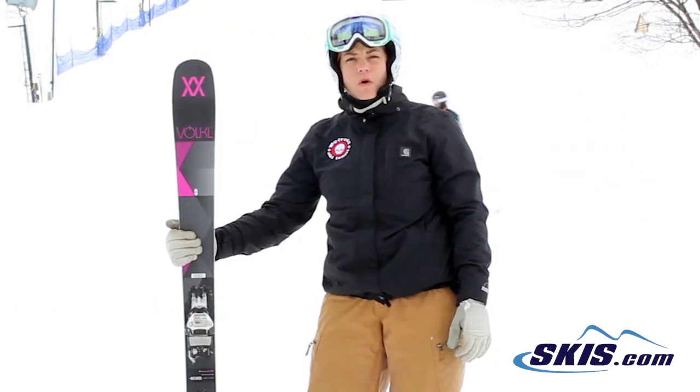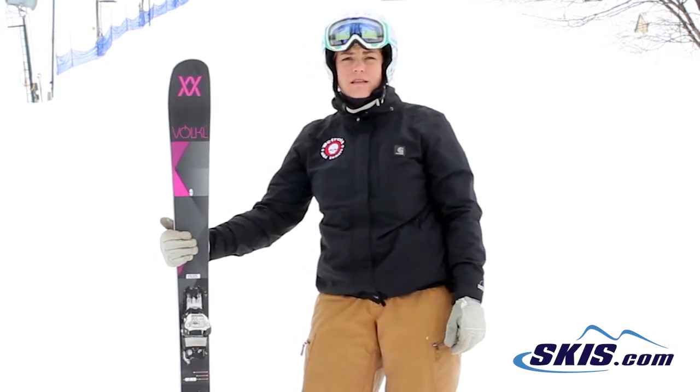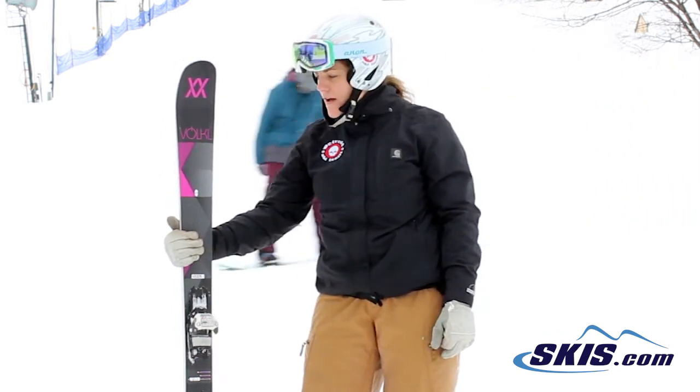Hi, my name is Teresa. I just got off the Volkl Kenja. This is an amazing, fun ski. It's 90 underfoot. At high rates of speed it held up and I kept going faster and faster — it was right there with me. 5 out of 5 stars.